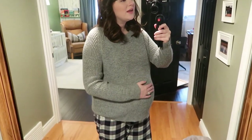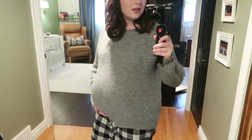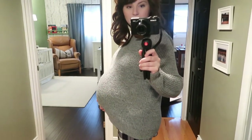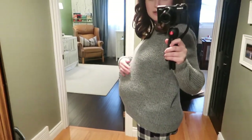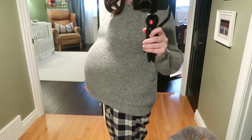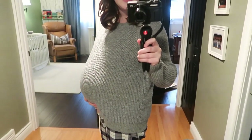So I thought since we're here with the camera, I could do a little bump update. This is how we're looking at 38, pretty much 39 weeks — that's crazy. I feel like I don't even look that big. This has pretty much been my uniform: pajama pants worn super low and my old oversized sweaters, just because comfort is the name of the game at this point.